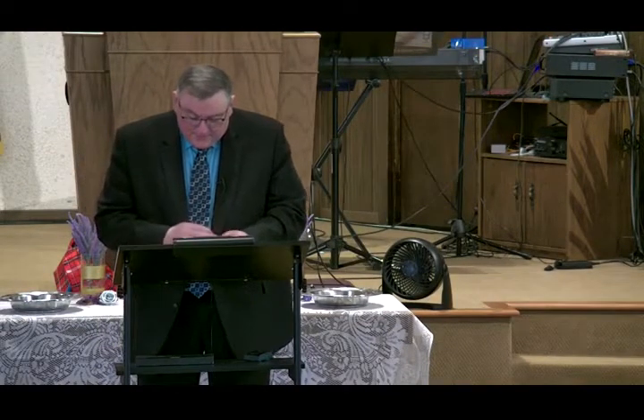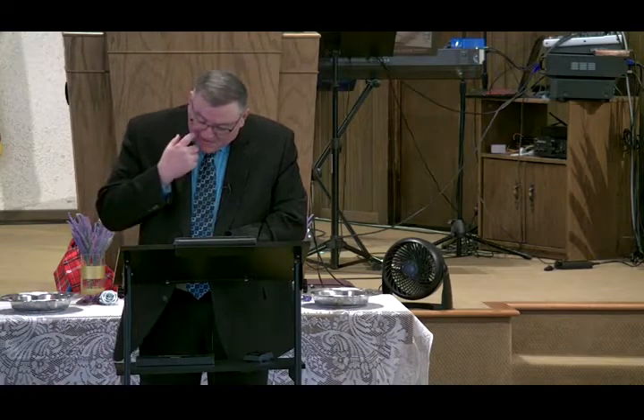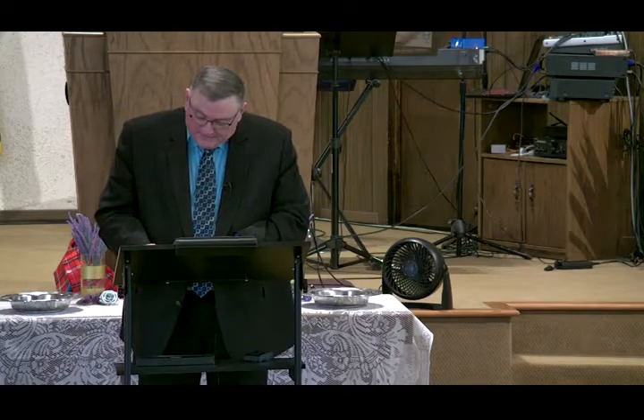Turn to Revelation 20, because this has to do with where we're at on looking at things that are sealed in the Bible. The book in God's right hand in Revelation 5 is sealed with seven seals, and I did a study just to understand what those seals represent.